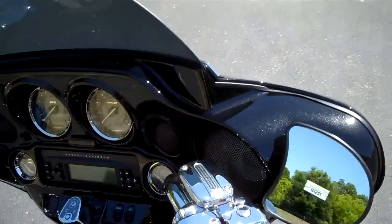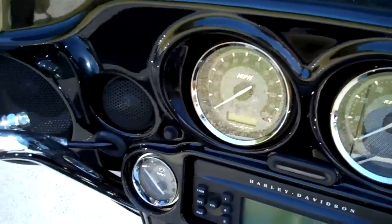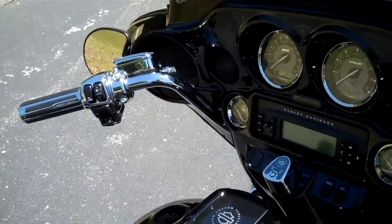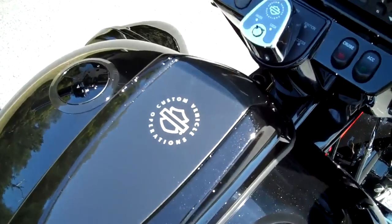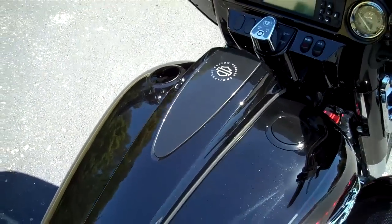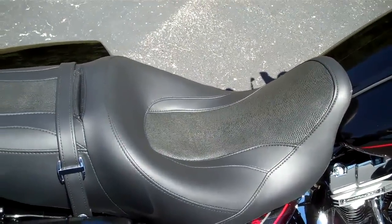As you can see, the color matched inner fairing with custom gauges — chrome, everything that can be chromed is chromed on this motorcycle. Custom flush mounted gas caps and Screamin' Eagle CVO dash panel, leather seat with ostrich inlays.